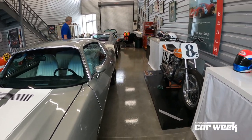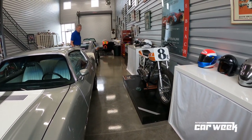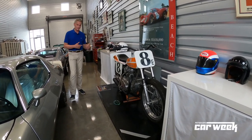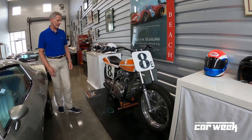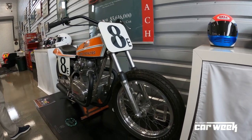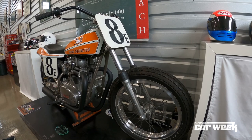Getting back to two wheels, there are a couple of things in here that are not mine — I'm just babysitting them for now. They belong to a very dear friend of mine, a gentleman named Wayne Rainey, who's also bought a spot here at our Monterey Motorsport Park. This is Wayne's novice bike from 1979 — it's a Shell Thuett 650 Yamaha flat tracker.